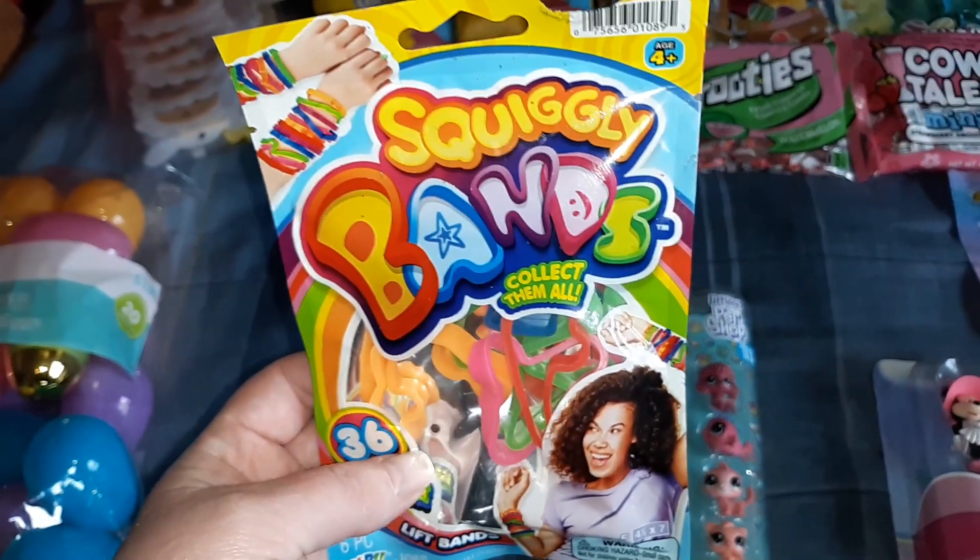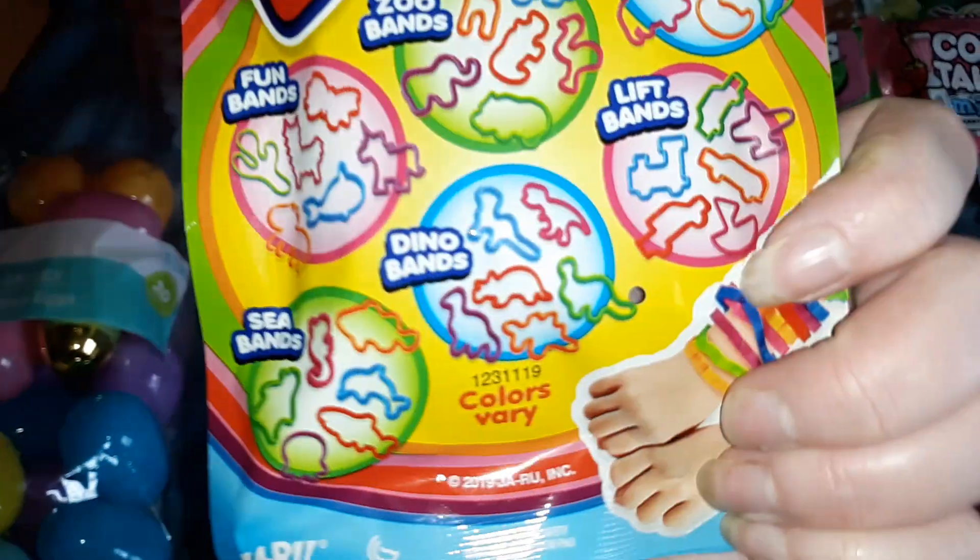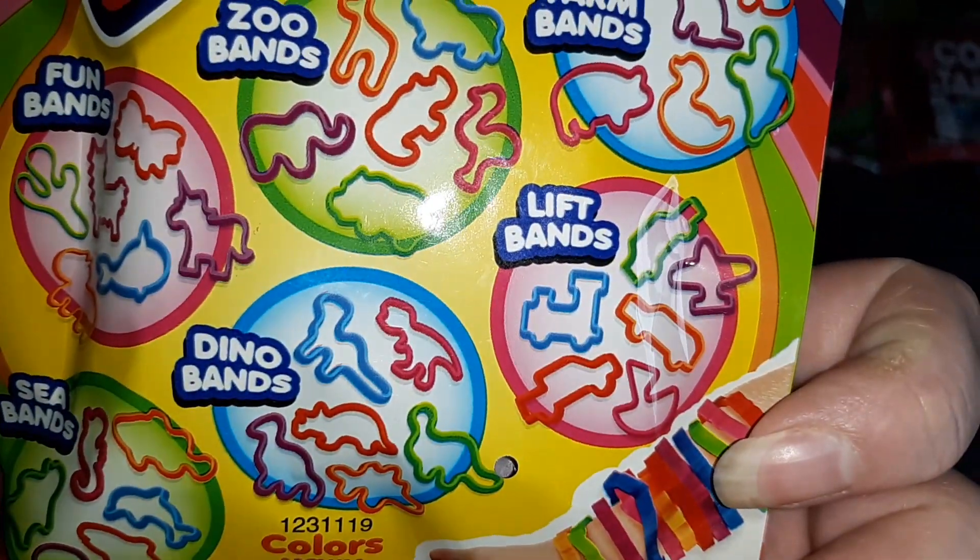For my older kids I got these squiggly bands — this is the Lift Bands collection, so it's planes, trains and automobiles.